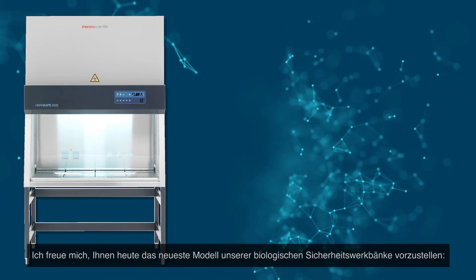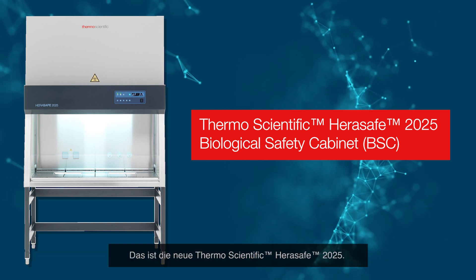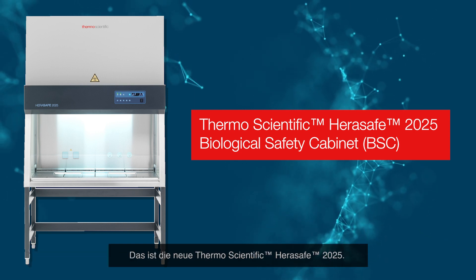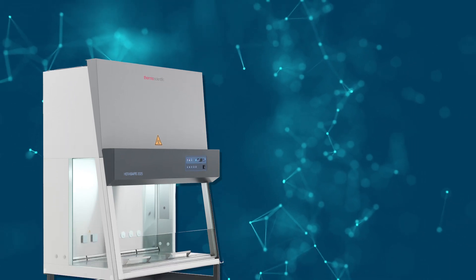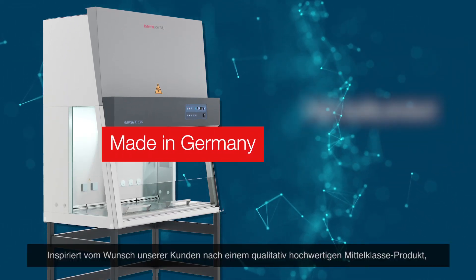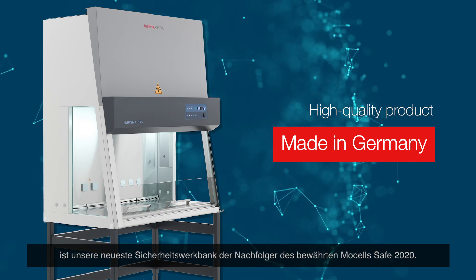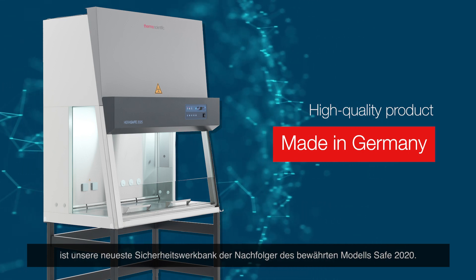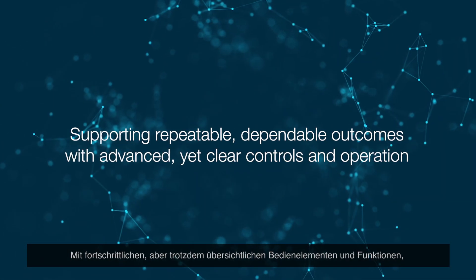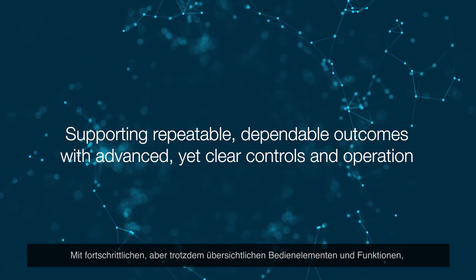Today I'm excited to introduce the newest addition to our biological safety cabinet family: the new Thermo Scientific HeraSafe 2025 BNC. Driven by our customers' requirement for a high-quality mid-tier product, our latest biosafety cabinet is a successor to the long-standing Safe 2020 model, supporting repeatable, dependable outcomes with advanced yet clear controls and operation.